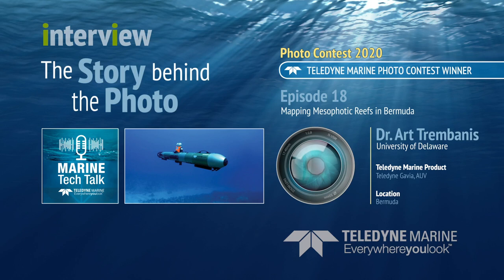Those deeper reefs — these mesophotic reefs — are really this important, largely undiscovered country, and undiscovered because they're at depths that make it very challenging. It takes very sophisticated diving to work at those depths, and even then you're putting humans into challenging domains. Carrying all this equipment like rebreathers, there's only so far that divers can effectively traverse.